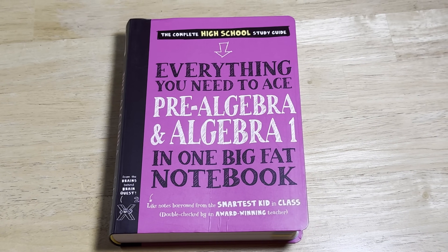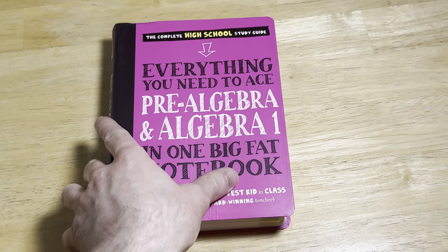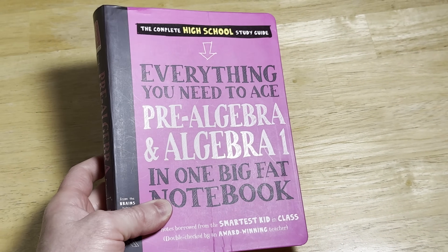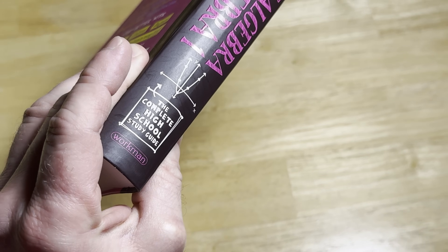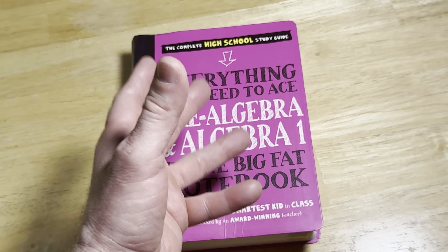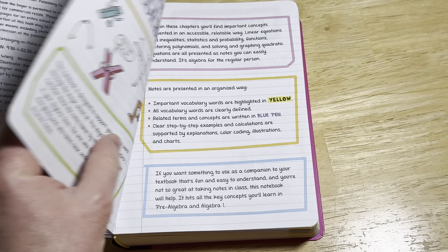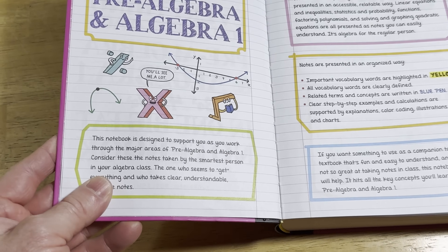This is a book that is fantastic for beginners. It's widely available and it's well-made. It's called Everything You Need to Ace Pre-Algebra and Algebra 1 in One Big Fat Notebook. It's published by a company called Workman Publishing. I have several of their books and I've noticed that there's a trend in these books — they're really good.